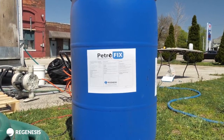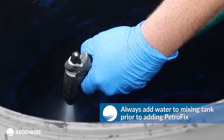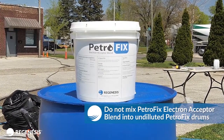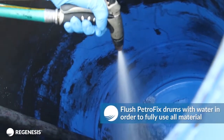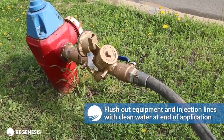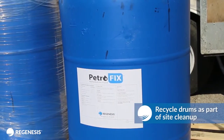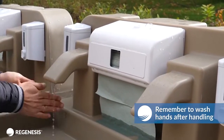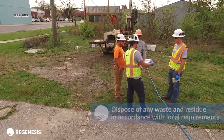When applying PetroFix, be sure to follow these proper handling tips. Always add water to mixing tank prior to adding PetroFix remediation fluid. Do not mix PetroFix Electron Acceptor Blend into undiluted PetroFix remediation fluid drums. Flush PetroFix remediation fluid drums with water in order to fully use all material. Flush out equipment and injection lines with clean water at the end of application. Recycle drums as part of site cleanup. Remember to always wash hands after handling. Dispose of any waste and residue in accordance with local authority requirements.